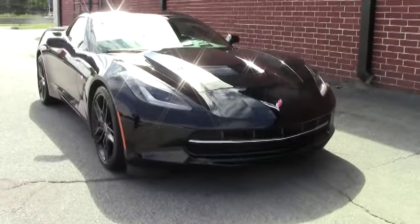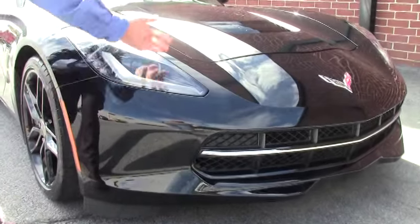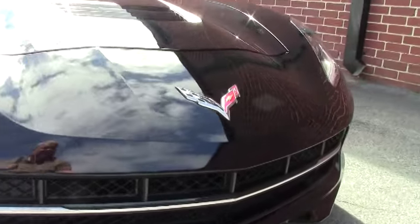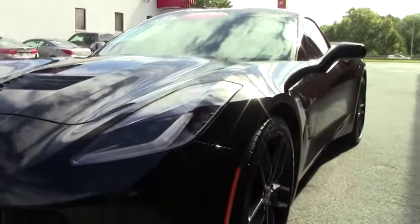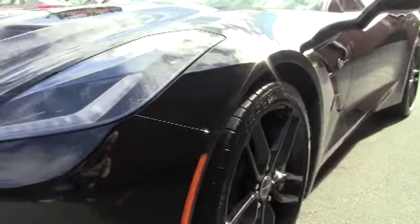With 11,000 miles, you would not expect any issues with the car, and you would be correct. Very clean up front, free of any rocks, chips, or paint issues. Nice clear lenses. She is wearing the correct Michelin tires for the car and the black wheels.